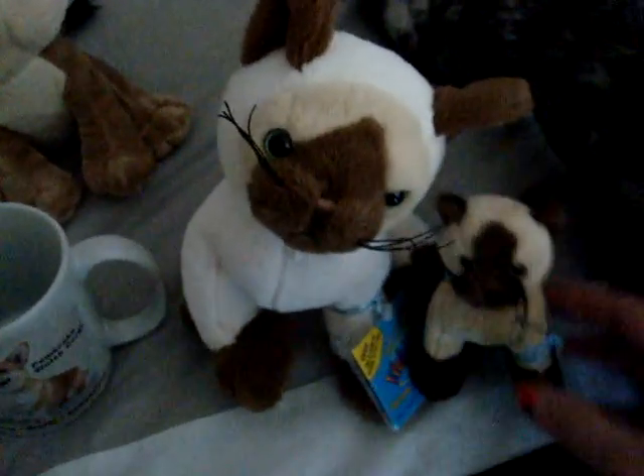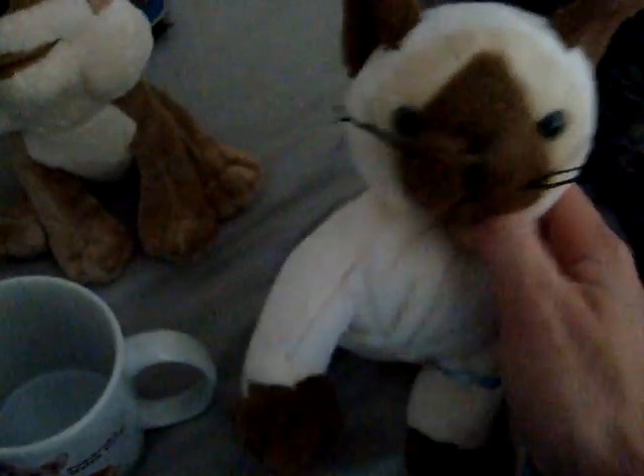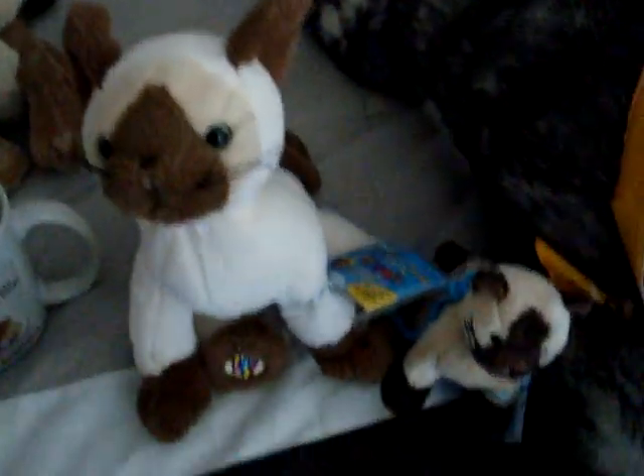These are only four bucks, and I think this was like three — it came with this one. So this is a girl. I don't know what I'm going to name her yet. I thought I named her something but I can't remember.